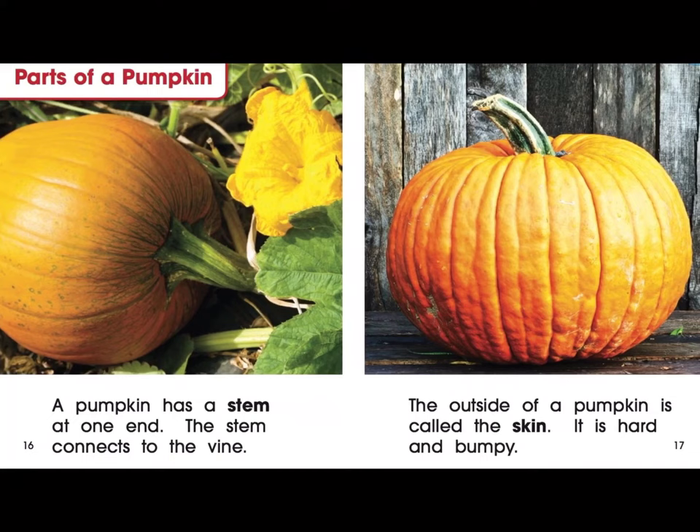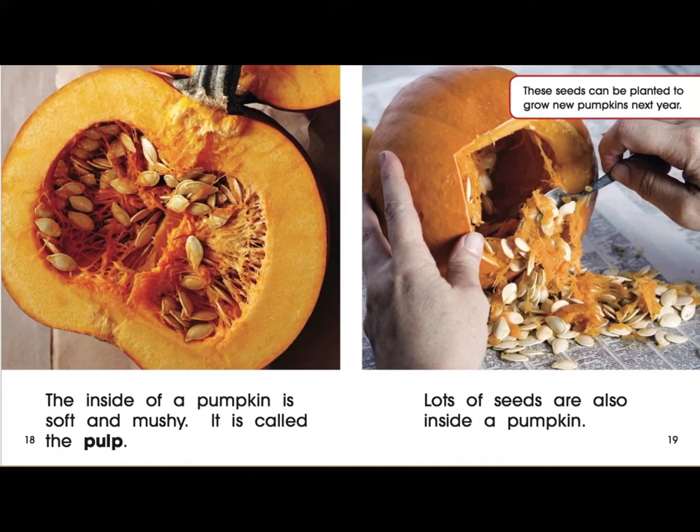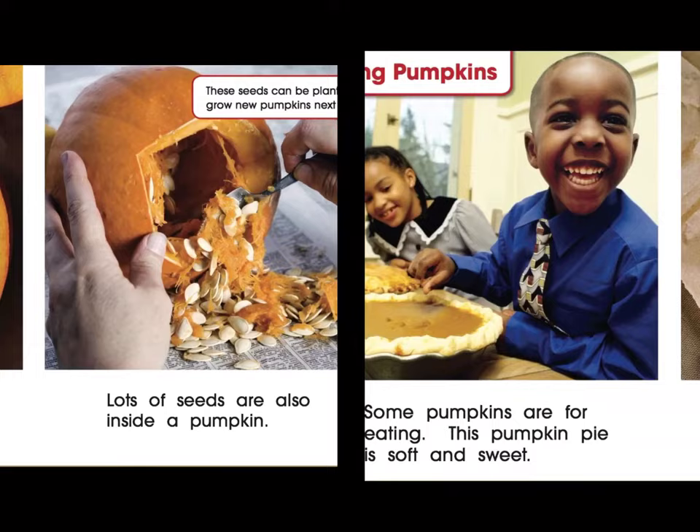Parts of a pumpkin. A pumpkin has a stem at one end. The stem connects to the vine. The outside of a pumpkin is called the skin. The inside of a pumpkin is soft and mushy — it is called the pulp. Lots of seeds are also inside a pumpkin. These seeds can be planted to grow new pumpkins next year.